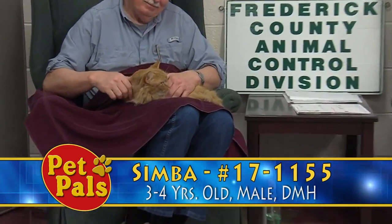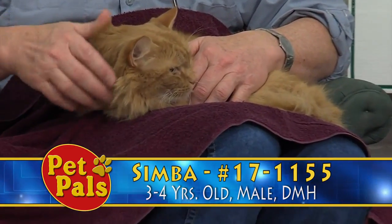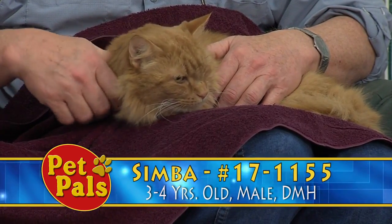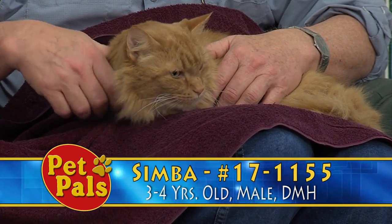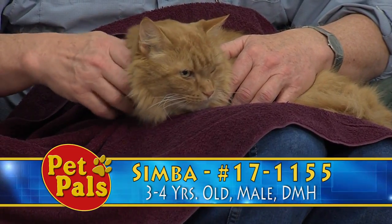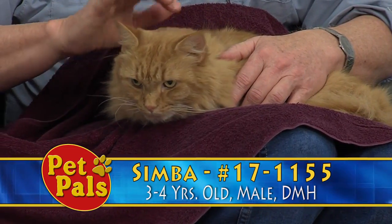He has had a lot of attention but nothing has really come to fruition, so he's been here since the end of September — not our longest resident, but he's been here quite a while. He too would love to spend the holidays in a nice family environment, maybe keeping you warm on these colder winter and fall evenings. Please stop by and visit with Simba.